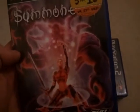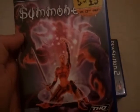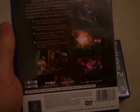Next is Summoner 2. This was £1.99 from Game Station in Leicester. That was released in 2002.